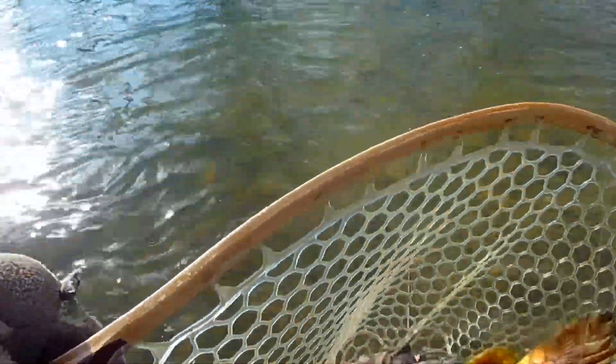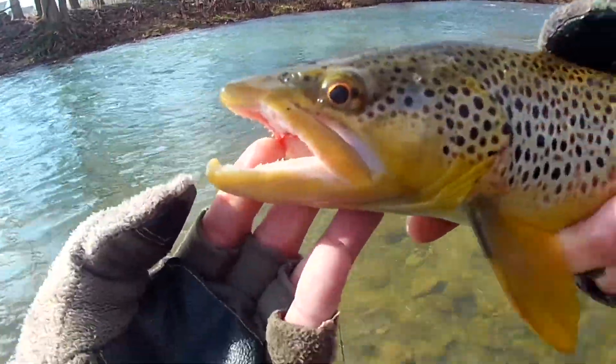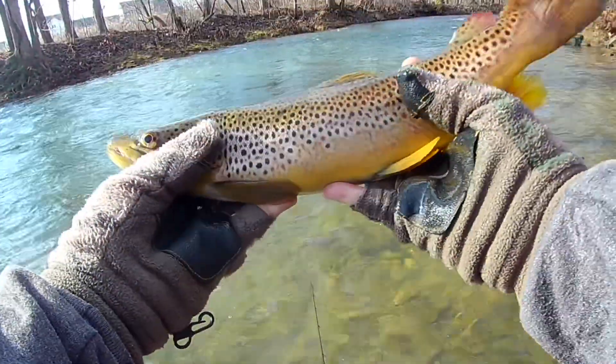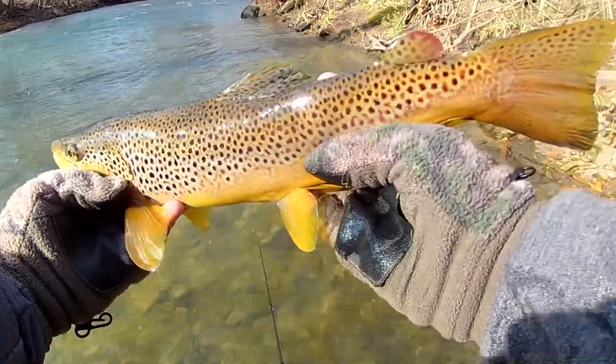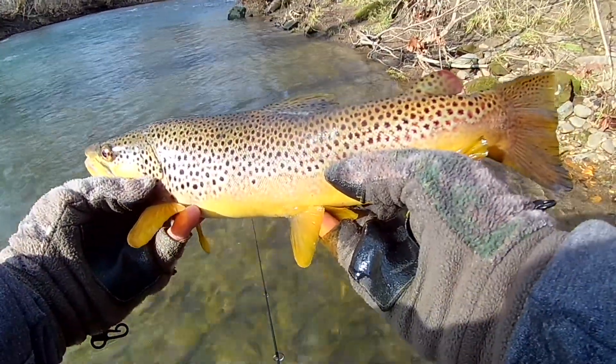This guy's got a hook jaw — oh yeah! Another beautiful one, get it in the sun there — another nice beautiful trout.